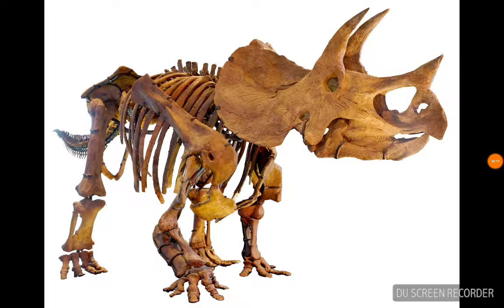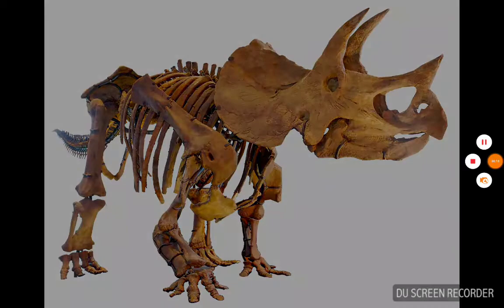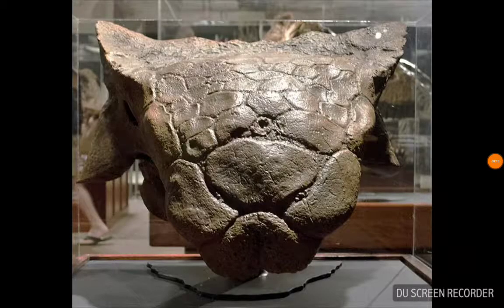Triceratops was a quadrupedal dinosaur that lived in western North America at the very end of the Cretaceous time period. Ankylosaurus was covered from head to toe with body armor. The bony club at the end of its tail was used in defending against predators.